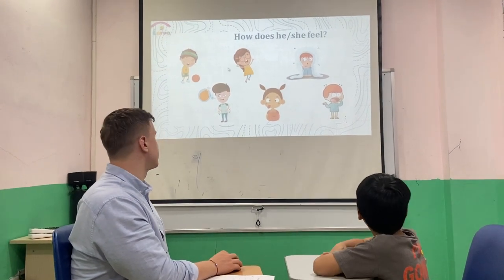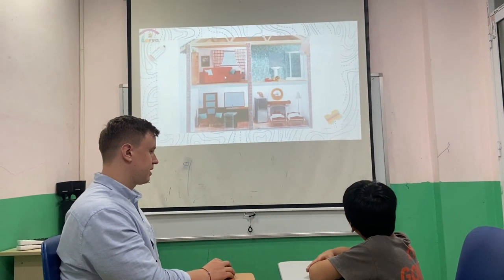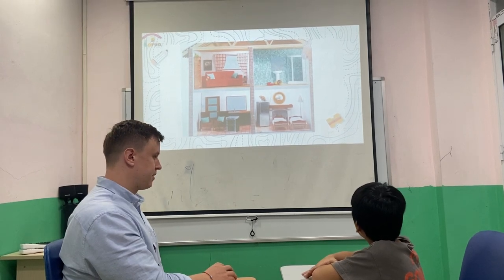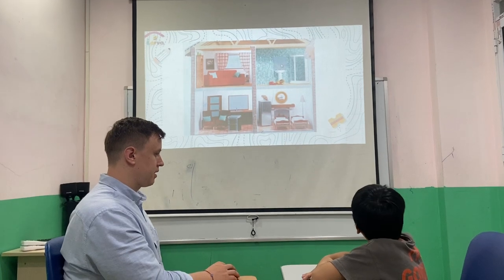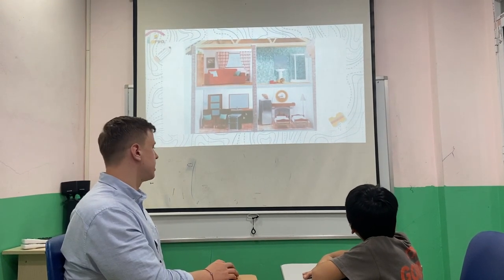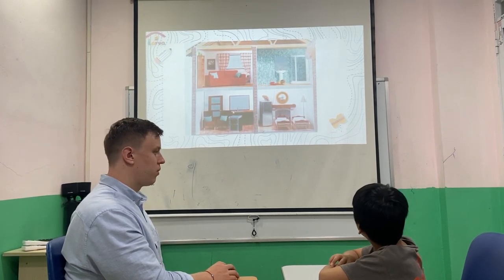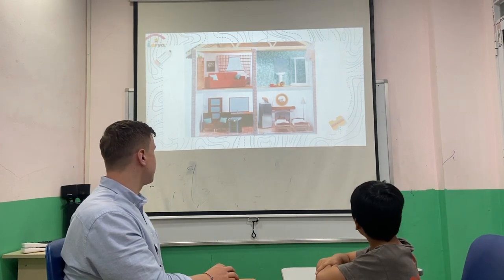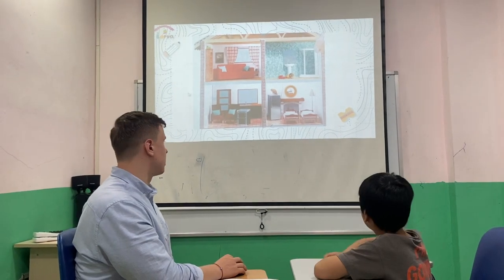Okay, good. Now look at the picture. Which room is it? — This is a sofa. — No, no. Room. Which room is it? — This is a living room. — And this one? — Bathroom. — Bedroom. — Dining room. — No. This is a living room. Peter. Okay, good.